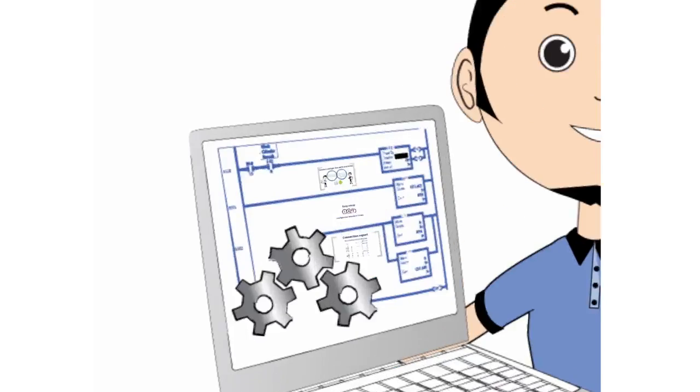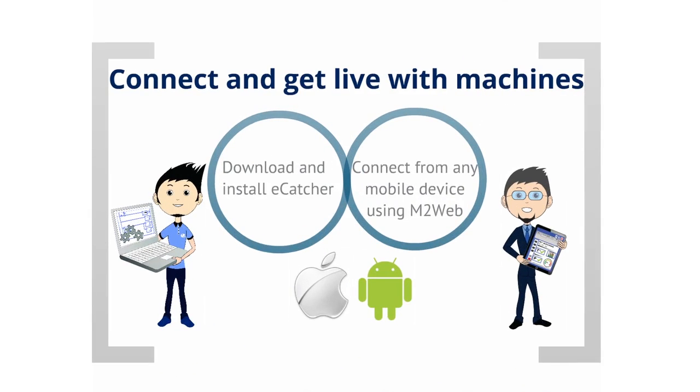Connecting to your remote equipment can be done through our free software eCatcher, or using M2Web through a regular web browser that is also compatible with smartphones and tablets.